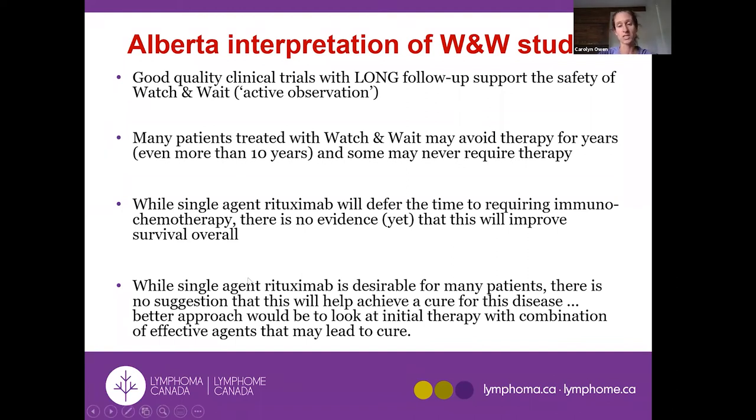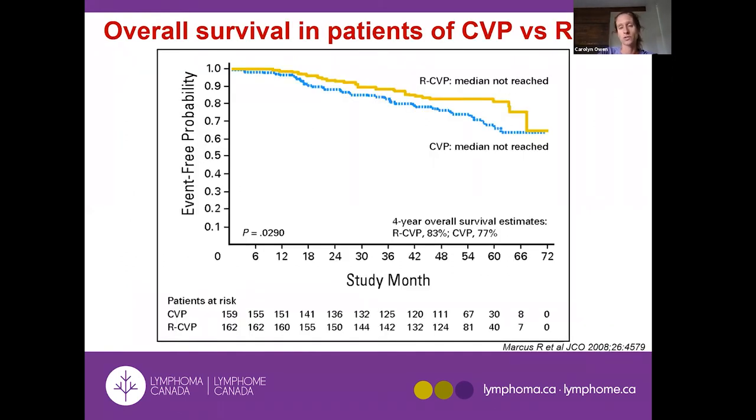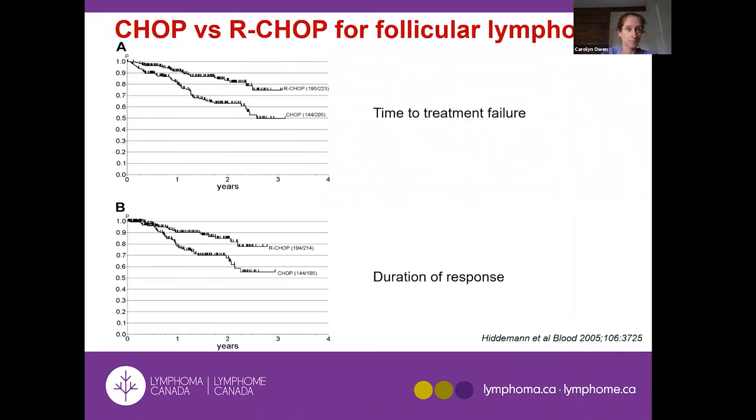Single-agent rituximab is only funded in certain provinces, and based on the data I don't think you're missing out if you haven't been offered it. One of the first studies proving the importance of adding rituximab to chemotherapy used CVP — a combination that was very popular until about seven to eight years ago. The study clearly showed that with rituximab, more patients were still alive beyond five years compared to CVP alone.